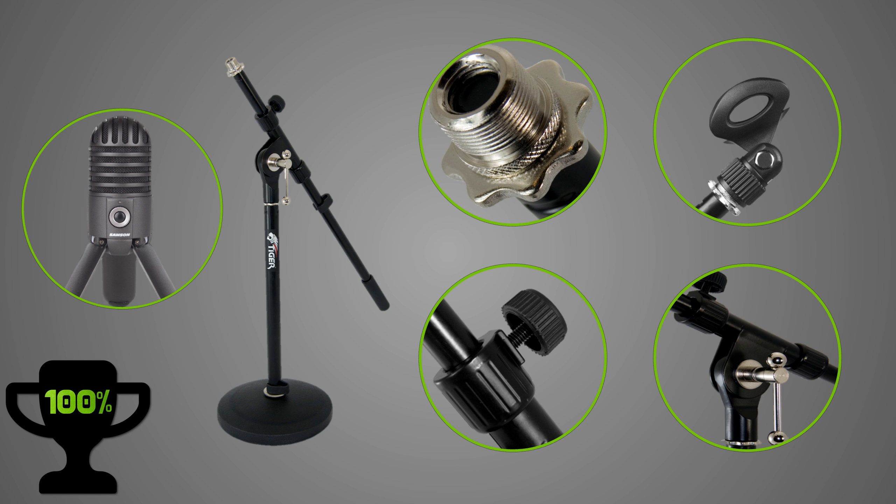I'm using this combination of the Samson Meteor microphone with a cheap pop filter for about a week now, and so far I have nothing to complain about. So if one of you is looking for a microphone or a microphone stand, I can honestly recommend both, and I will leave links to both of them down below in the description.